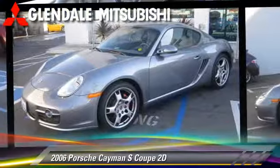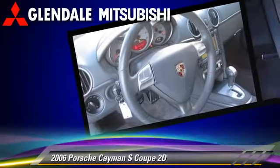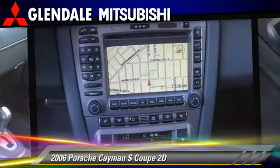The 2006 Porsche Cayman S, powered by a 3.4-liter six-cylinder engine with a Tiptronic transmission. This rear-wheel drive coupe has fewer than 30,000 miles on the odometer.